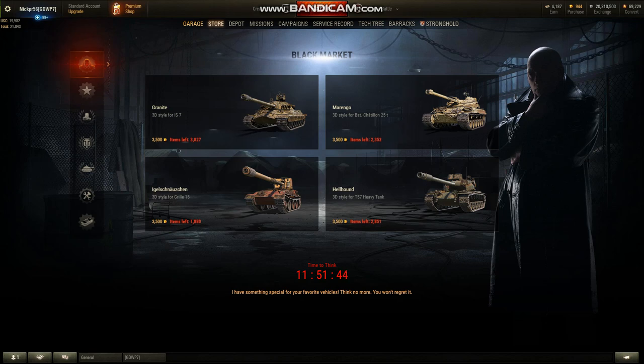If anybody has the 3D skins — I've seen the one on the IS-7, even though I don't own it, so I know what it looks like — let me know what you think about them in the comments section below. I'm interested to see if this is actually the kind of content people want to see more of in World of Tanks.